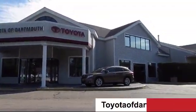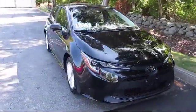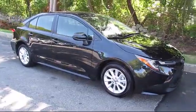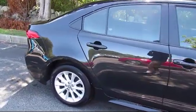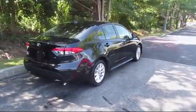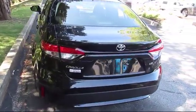Welcome to Toyota of Dartmouth. Here's a look at one of our quality pre-owned vehicles from our great selection of cars, trucks, and SUVs. It comes equipped with stability control, keyless entry, lane keep assist, Bluetooth smartphone integration, climate control, MP3 player, steering wheel controls, air conditioning, and has less than 10,000 miles on the odometer.